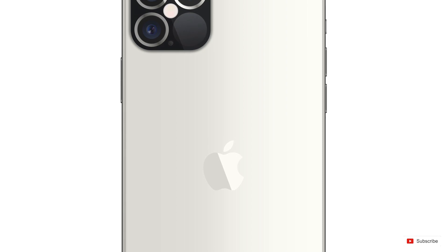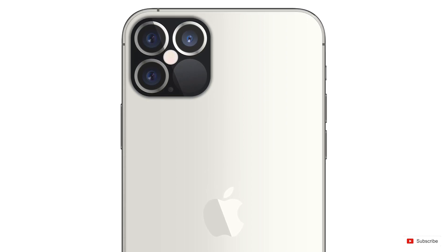Hey guys, what's up? It's been a while since we covered an iPhone leak and I've got some really interesting news about the upcoming iPhone 12. We've got lots to cover here so let's get started.